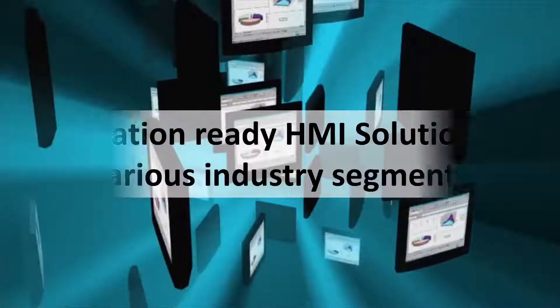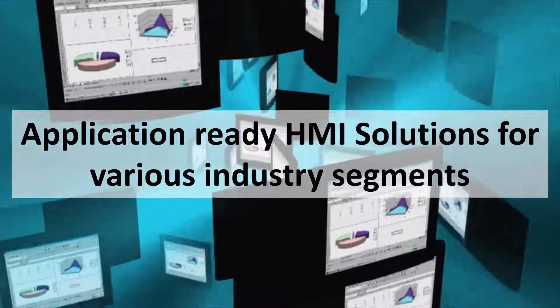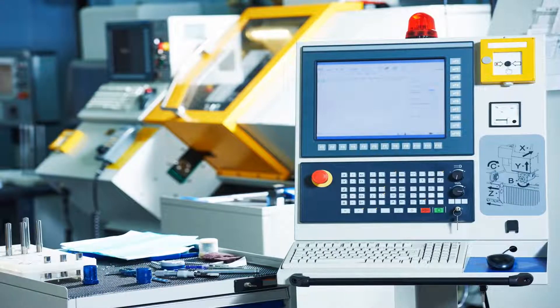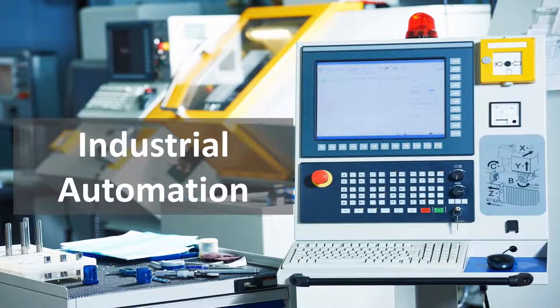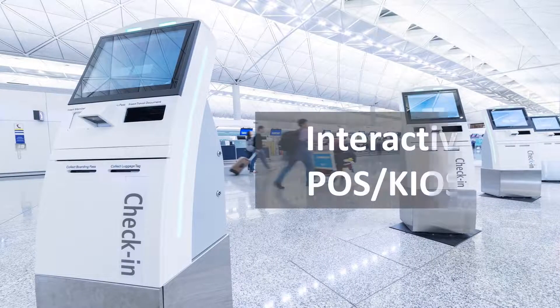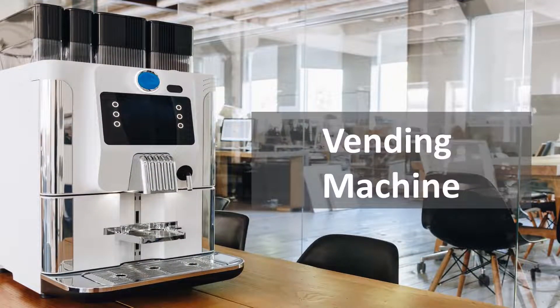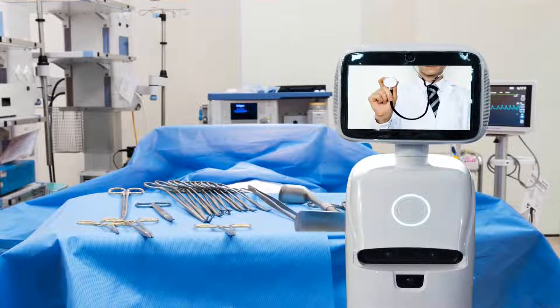The modular HMI is built to power a wide range of use cases, including industrial automation, vehicle automation, interactive POS kiosk, vending machine, and smart healthcare.